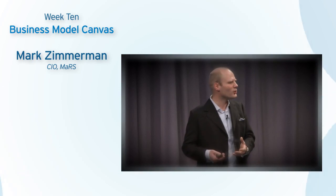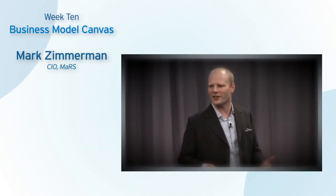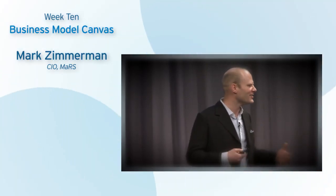I have an idea. I turn it into a product of some sort. I put it into the market faster than the other guys. That's how startups win nine times out of ten.